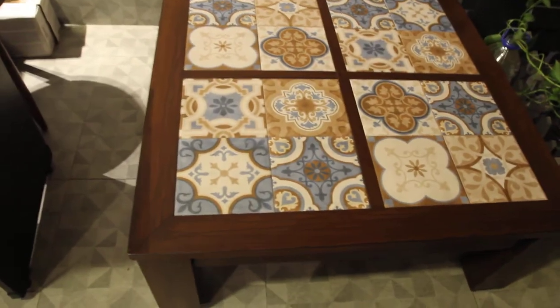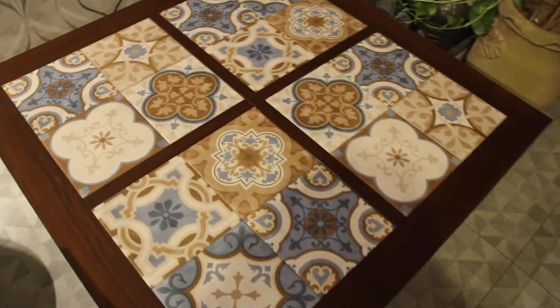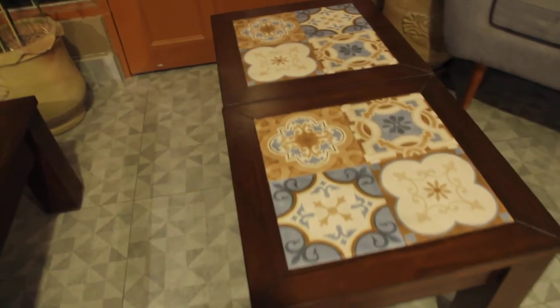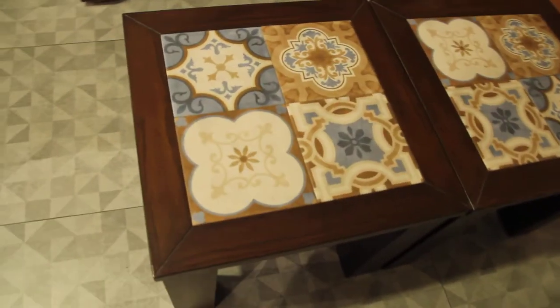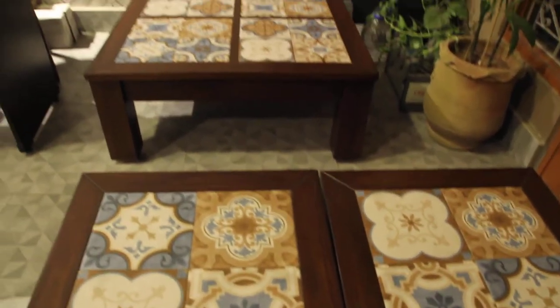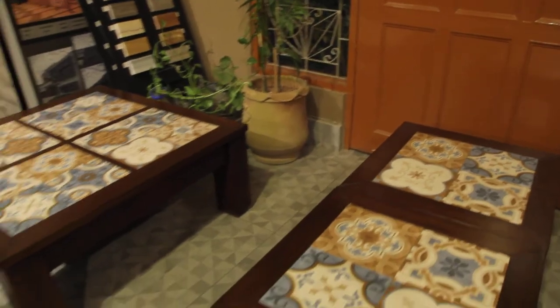The top is 38 by 38 inches. The set is completed with a pair of side tables that are 18 inches in height, using the same design — the ceramic tiles and polished ash wood — making it a very elegant table set.